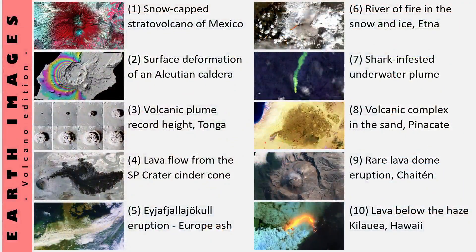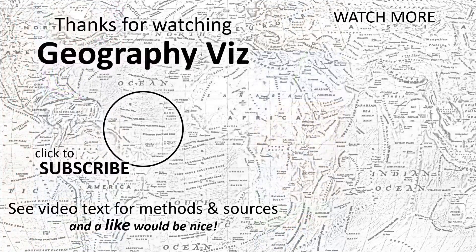Here are our thumbnails and titles for the 10 volcano-themed satellite imagery scenes reviewed in this video. Is there one of these that you found most interesting? Let me know in the comments. See the video description for methodology and data sources. Thanks for watching — please like, subscribe, or watch more GeographyViz.